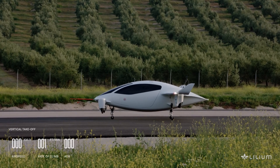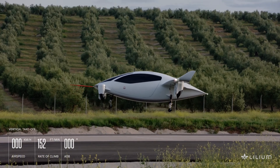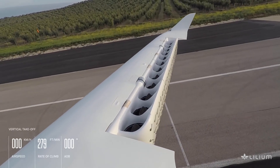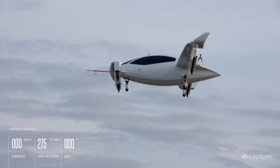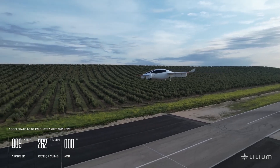The egg-shaped Lilium Jet was designed by German aviation startup Lilium Aviation, which was established in 2015 by Daniel Wiegand along with three co-founders: Patrick Nathan, Sebastian Born, and Matthias Minor. The founders studied together at the Technical University of Munich, Germany.